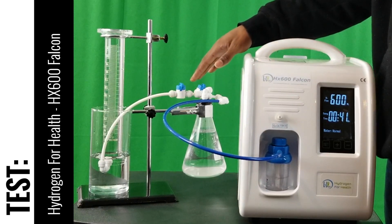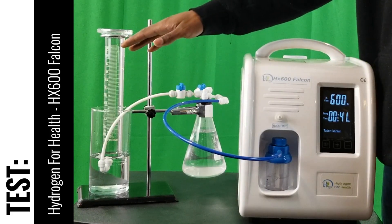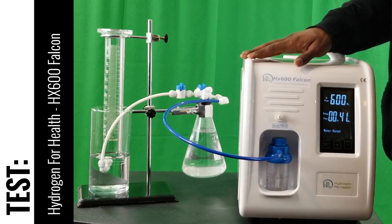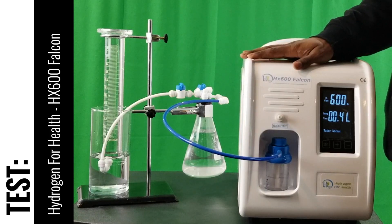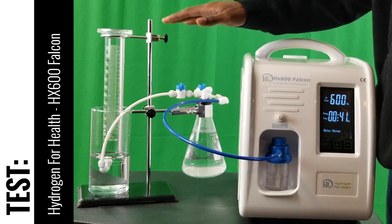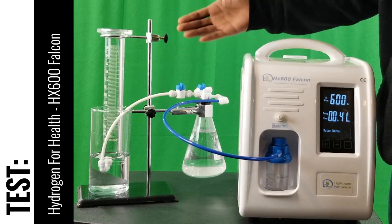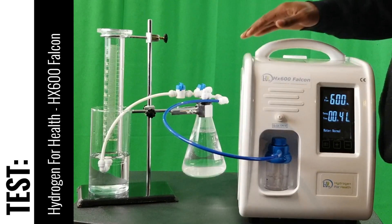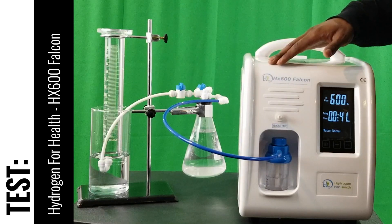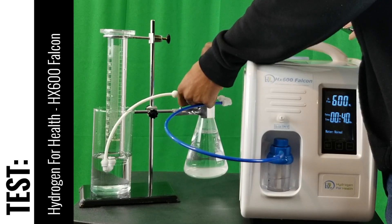What we're going to do here is run a simple test displacing the gas and actually calculating how much this system will produce in a minute, or a milliliter-per-minute rating. We're going to run the test for 15 seconds and then multiply that by 4, which will give us a minute and an approximate reading of what this system is putting out at our location. So let's go ahead and run the calculations and see what it gets.